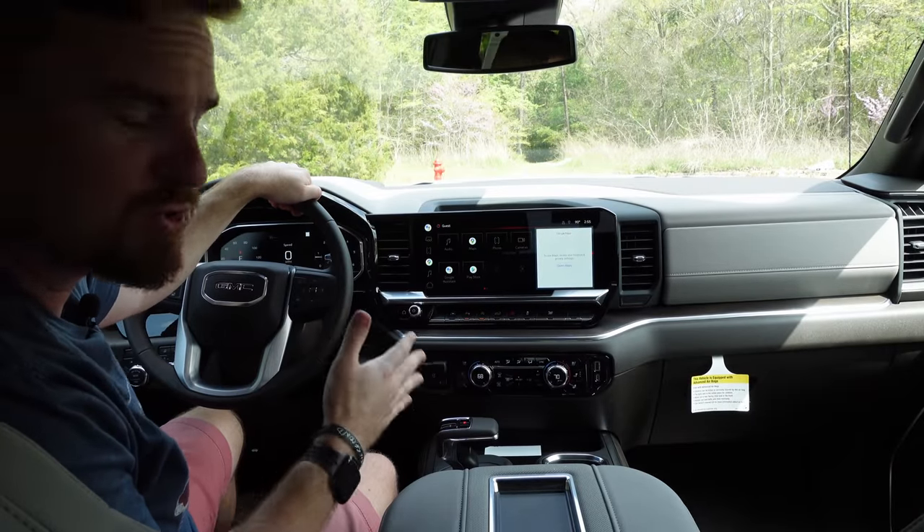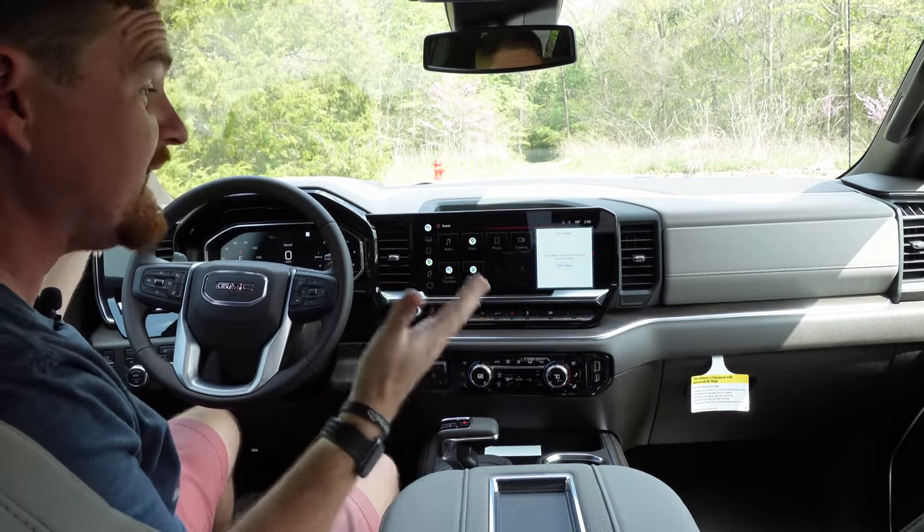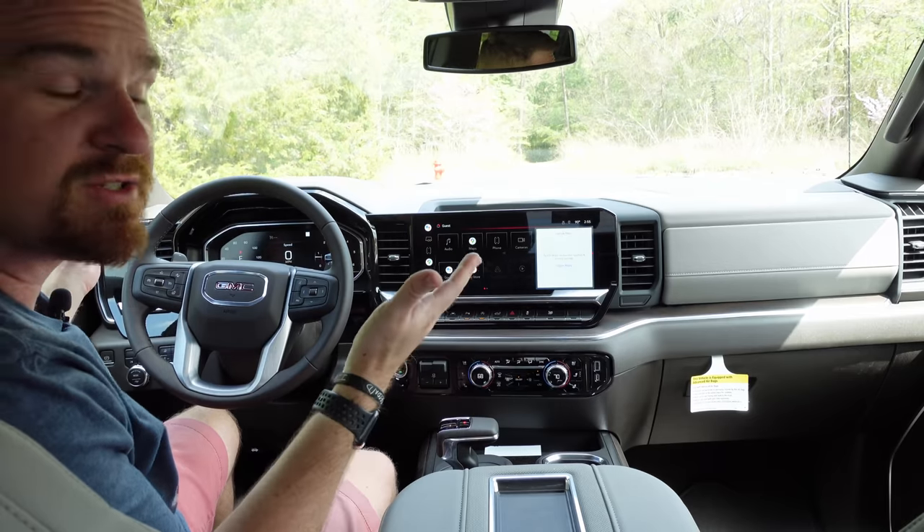One more nice touch for getting into the back of this 1500: not only do you have the multi-pro tailgate, but you also have improved side steps over the previous generation Sierra — much larger — and they house GM's blind spot sensor so you don't have any dead space in the LED tail light. You also get a nice grab handle up top that makes it very easy to get in and out of the tailgate.